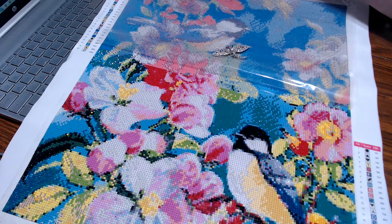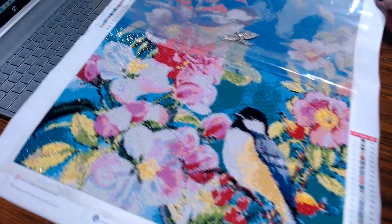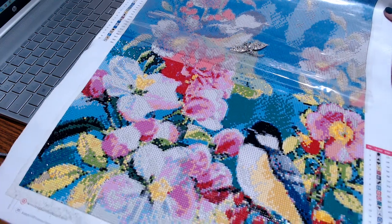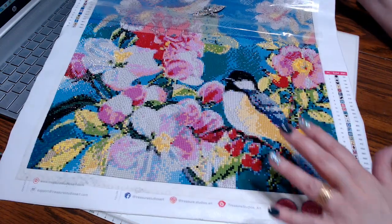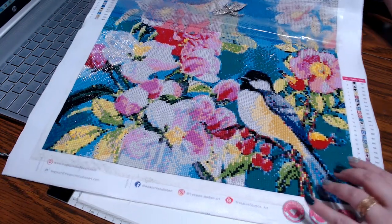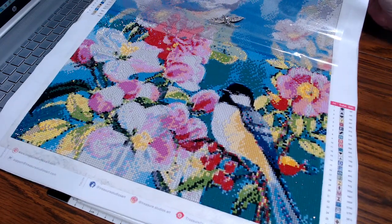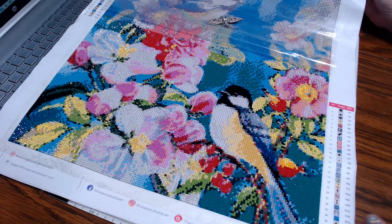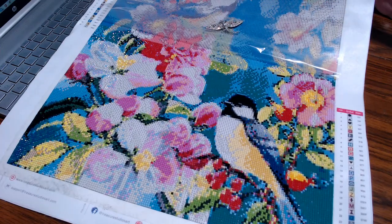I have been enjoying working on it. This is a square, a 40 by 50. I think it's gorgeous. They no longer have this diamond painting on their site — I wish they did. I think it's gorgeous. You never know when something's going to be there and when it's going to be gone. I purchased this last year. I think it's beautiful.